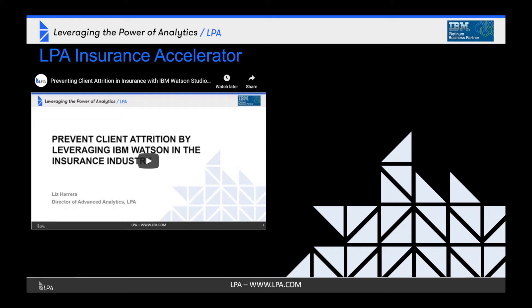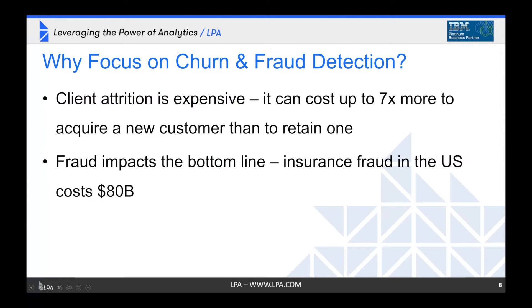For more information on the LPA insurance accelerator, or for help getting started, reach out to us at lpa.com. We're going to focus on churn and fraud detection for this particular webinar — and frankly, it's because they're costly.